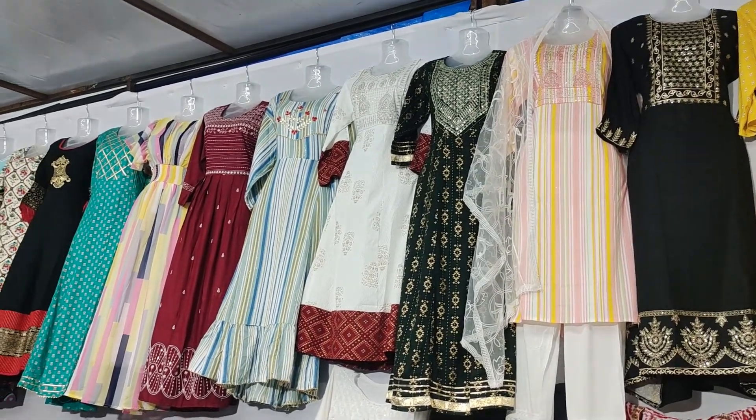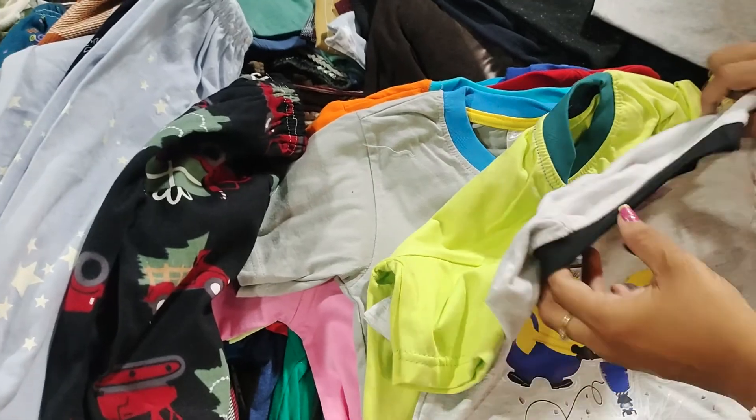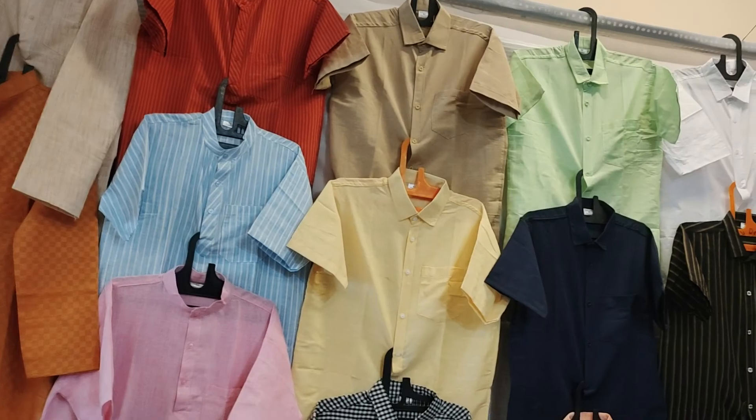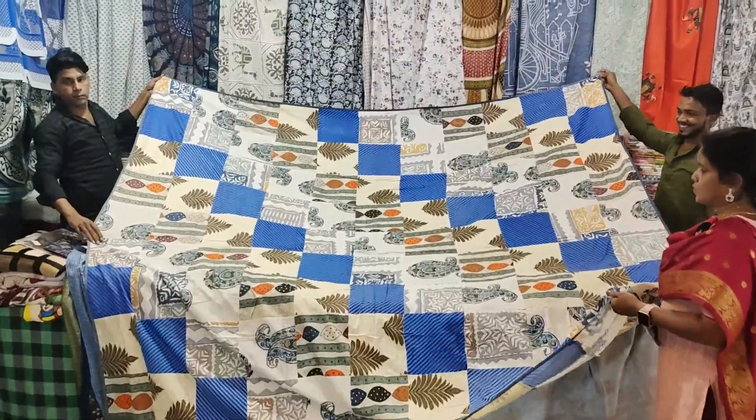In the stores, there are ladies' shirts, t-shirts, night pants, pallets of pants, men's cotton shirts, bedspreads, and more. There are a lot of items in the stores.